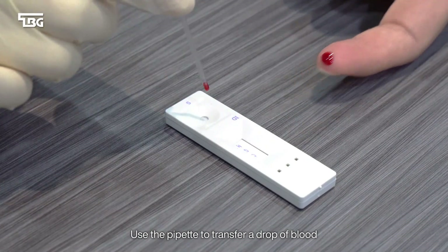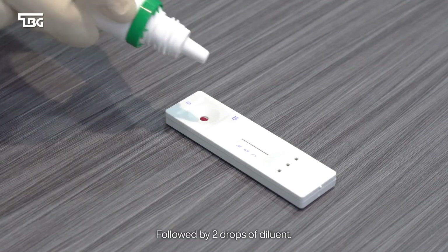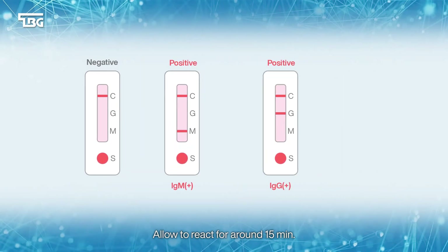Use the pipette to transfer a drop of blood from the fingertip to the test card, followed by two drops of diluent. Allow to react for around 15 minutes.